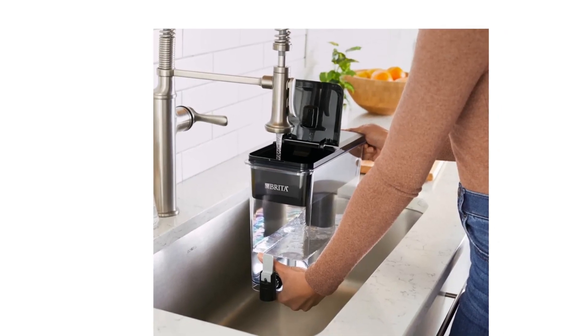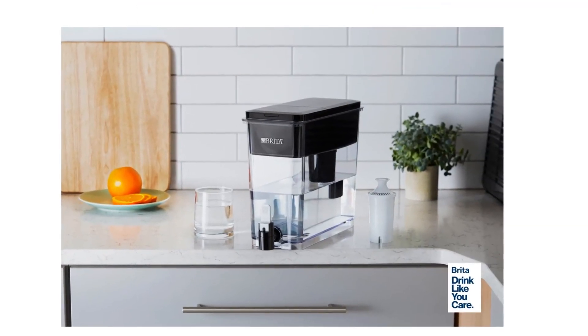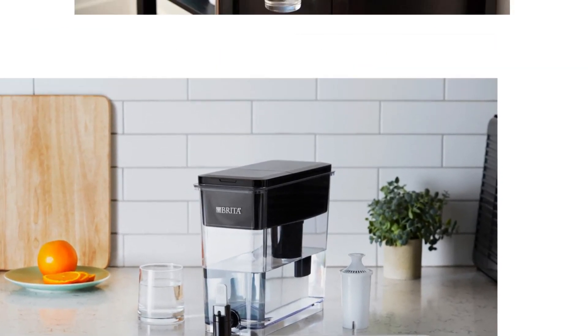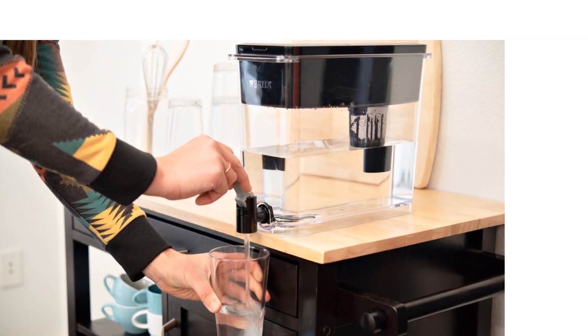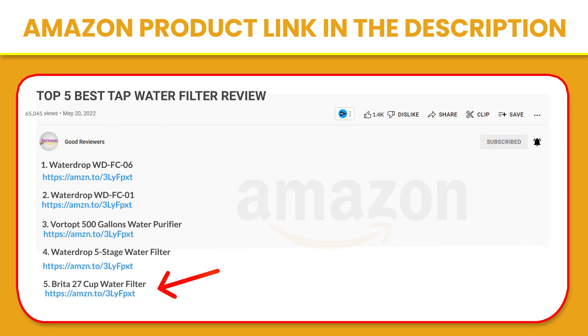Designed to leave no black flecks in your water and with no pre-soak required, the Brita filters are quick and easy to use. The fridge-friendly size is perfect for busy families, sports teams, and offices. Enjoy great-tasting water without single-use plastic bottle waste. If you like this product, please click the link in the video description for a better price and original product.